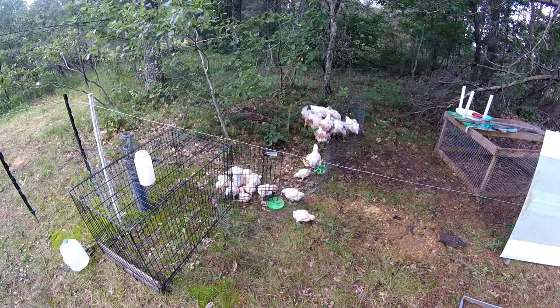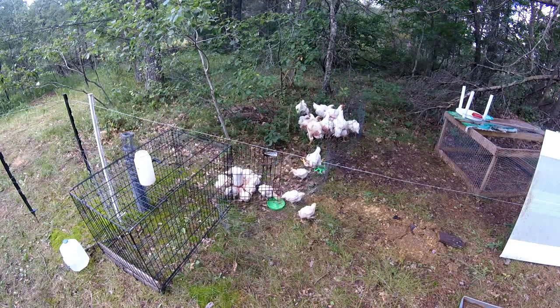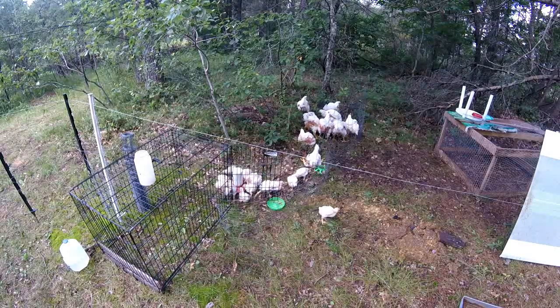Hi guys, this is Troy from the Do-It-Yourself World and the Off-Grid Project, and I'd like to talk to you about meat birds.